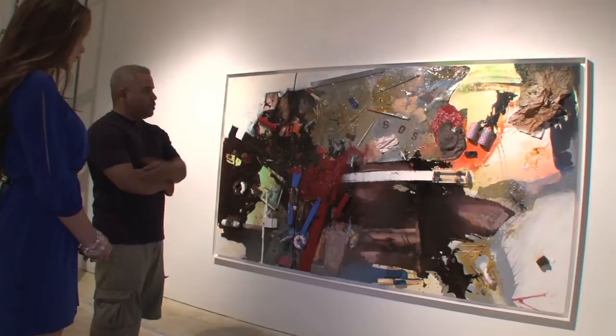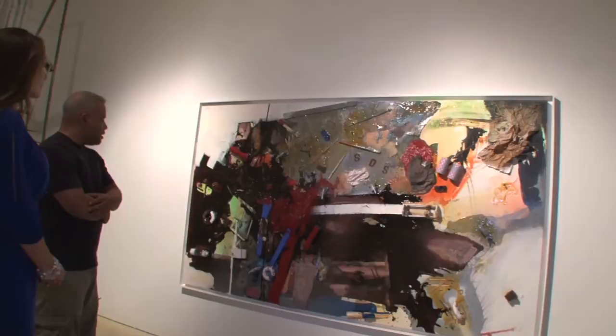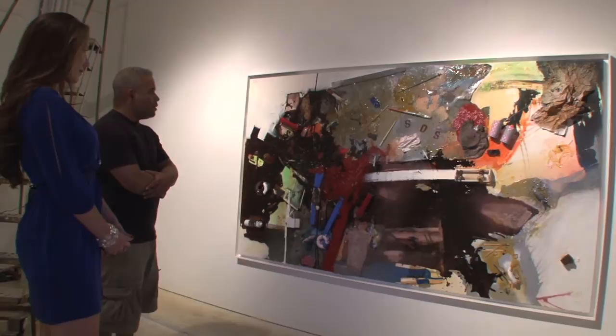This is another 3D piece — like what you saw before, but this is how it's supposed to be hanging on a wall. And again, another aerial view.